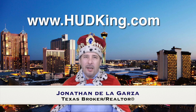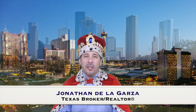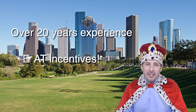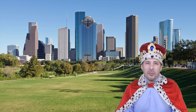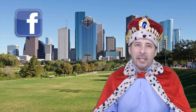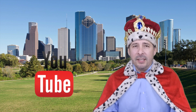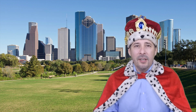Hi and welcome to hudking.com, your source for real virtual tours of HUD homes in and around the San Antonio and Houston area. I've been specializing in HUD homes since 1996, and in 2012 I started filming real virtual tours like the one you're about to watch. Connect with me by clicking on one of our social media links, or if you're watching on YouTube, click the subscribe button to be instantly notified of new uploaded videos. Now on to the home.